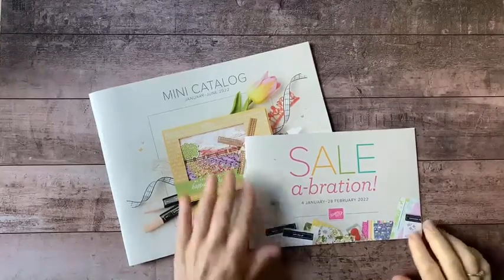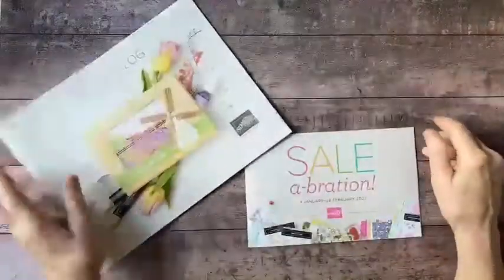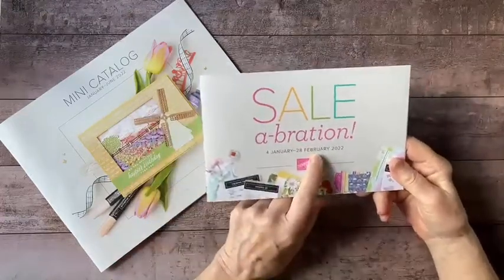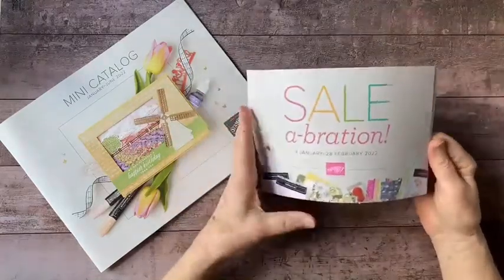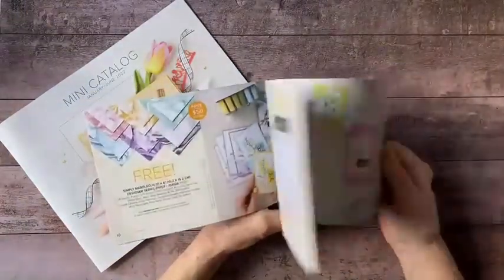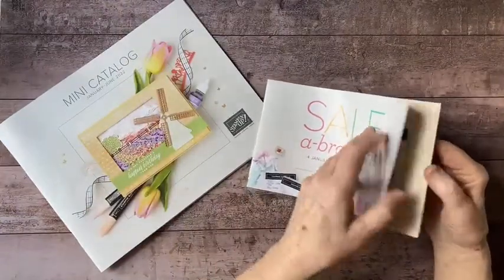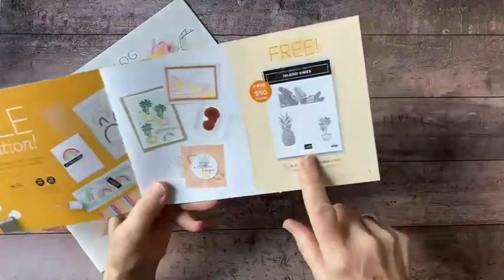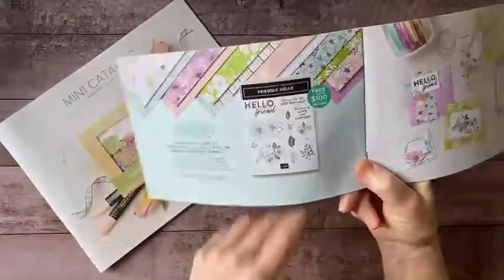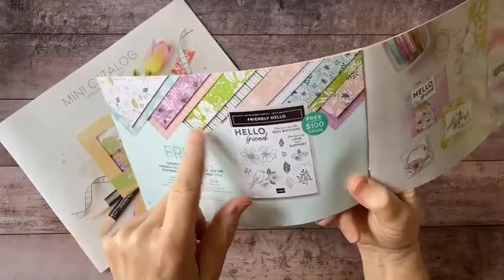We have a brand new catalog out — this is the mini January through June catalog for 2022. We also have a celebration brochure that runs until February 28th, 2022. For every $50 or $100 order you place, you can select items from this brochure. For instance, spending $50 lets you get this stamp set for free, and a $100 order gets you this stamp set along with beautiful designer series papers — 12 by 12 double-sided papers.